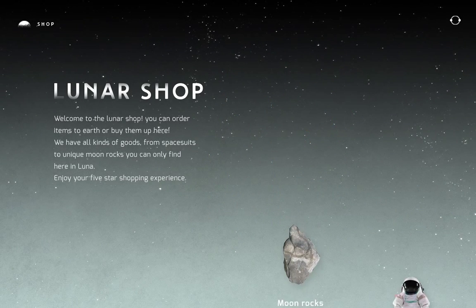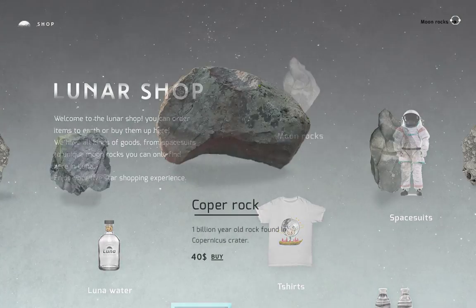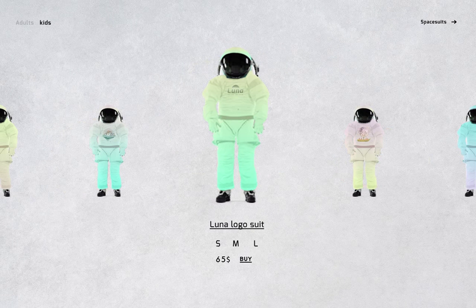Don't miss our Luna shop with the most special souvenirs. Moon rocks are very unique — you can get them only in Luna. Each rock was found in a different place and has its own special story. You can purchase your own spacesuit for your upcoming Luna vacation. Choose a color and size.